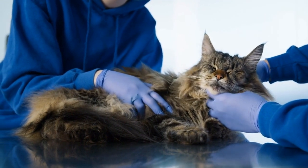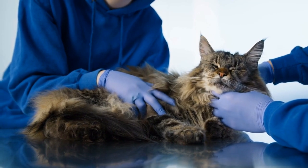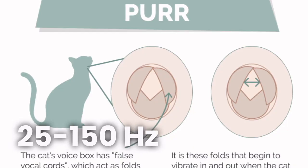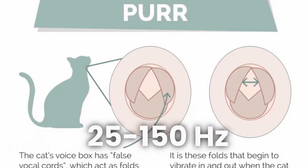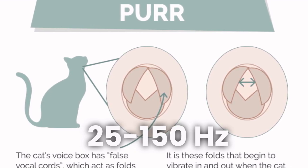Have you ever wondered how cats make that sound? Cats produce purring sounds by rapidly contracting and relaxing the muscles in their voice box, or larynx, at a rate of 25 to 150 times per second, or hertz.